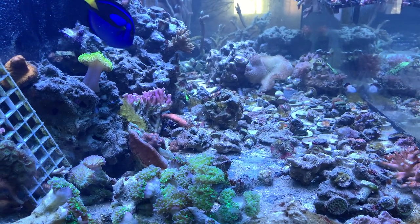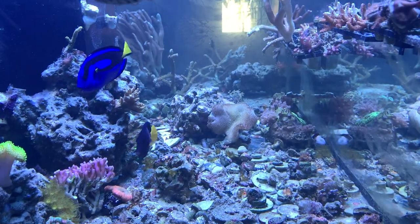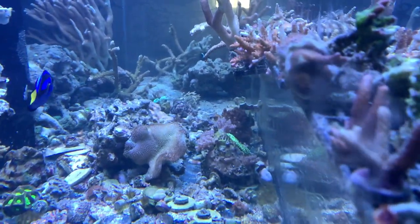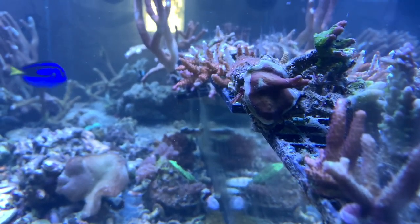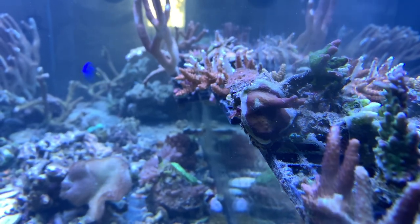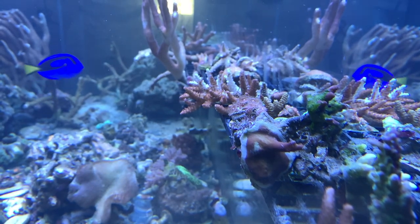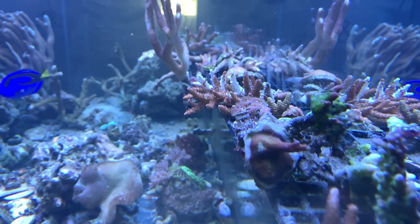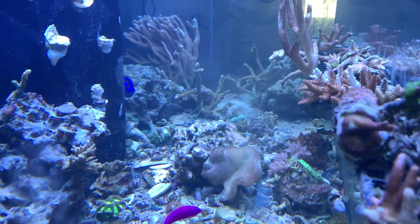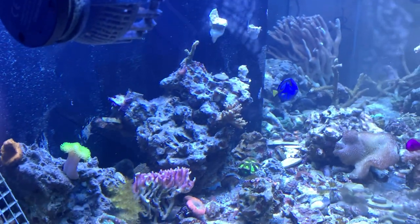So what I want you guys to do is go ahead and hit that subscribe and follow along. You can see how I turn this tank right here into a nice tank. Everybody goes through it with moving, and I'm definitely showing you guys the ups and downs. Right now this is one of the down pieces — you can see my SPS right there is bleached out.